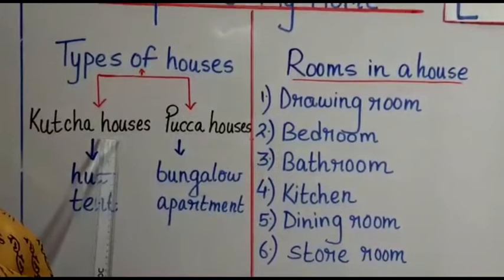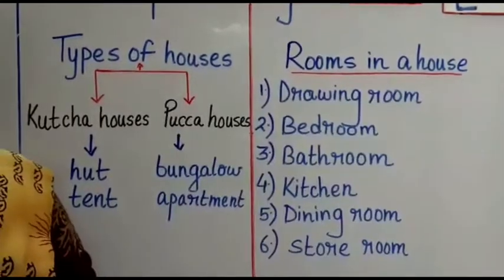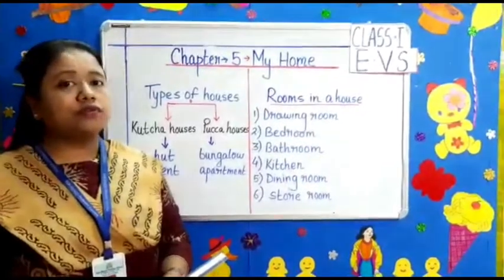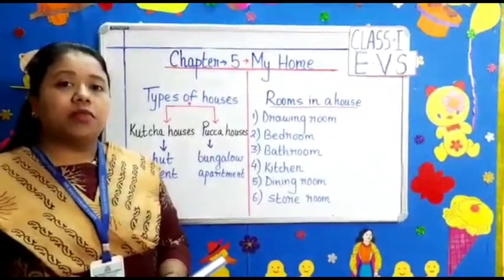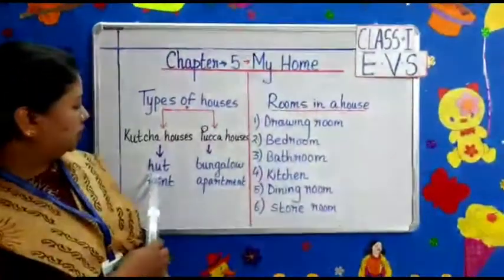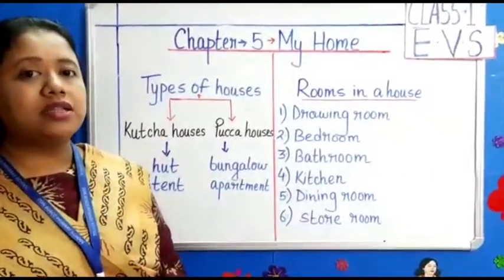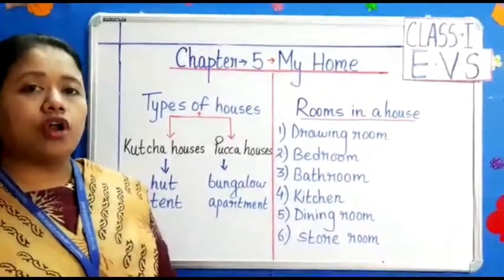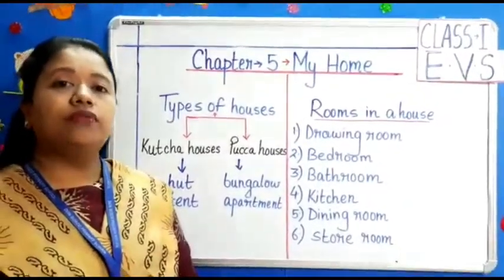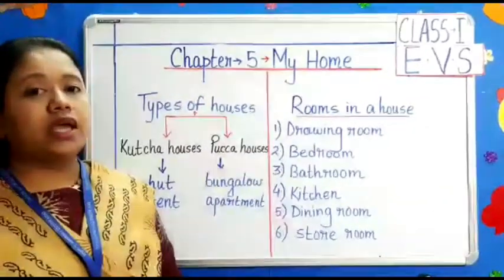Kaccha houses — examples are Hut and Tent. What is a Kaccha house? A Kaccha house is not very strong. It is made up of mud and straw. A Hut is made up of mud and it is not very strong. A Tent is made up of cloth. Huts are mostly found in villages.